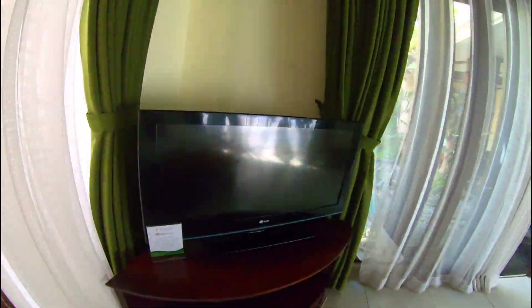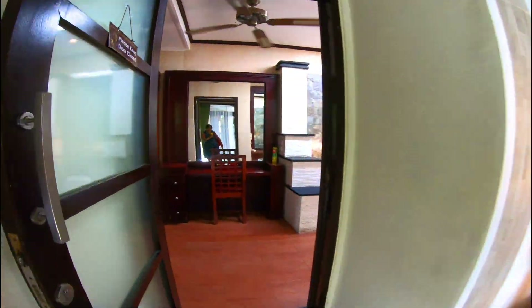There is another TV in the bedroom. Now the dressing room and toilet.